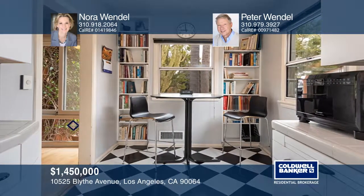Enjoy a beamed cove ceiling, fireplace, and bookcase niches flanking the fixture window in the living room.